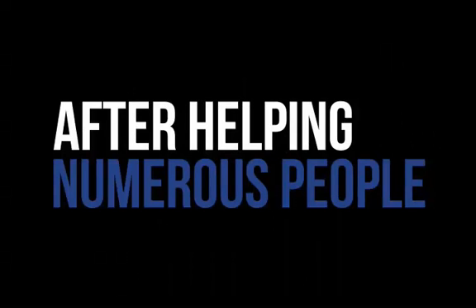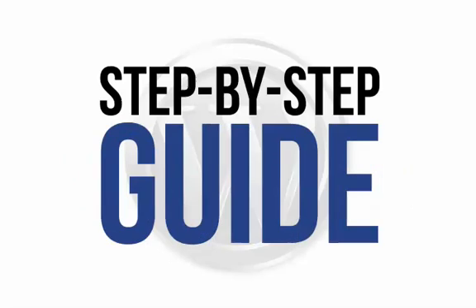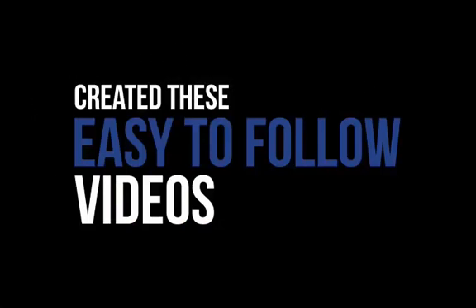After helping numerous people to achieve the outcomes they desire and succeed at creating their own WordPress website, we think we have the answer. We believe that the best way to succeed when creating your own WordPress site is to have a visual, step-by-step guide that walks you through every single step necessary, so that you produce a quality site quickly and simply. That's why we've created these easy-to-follow videos.